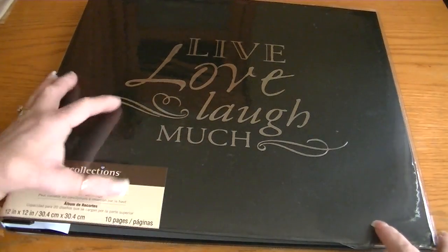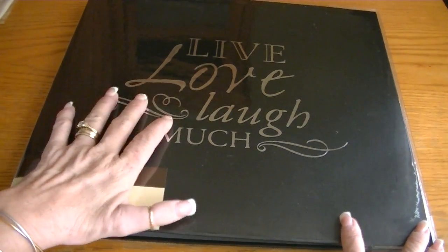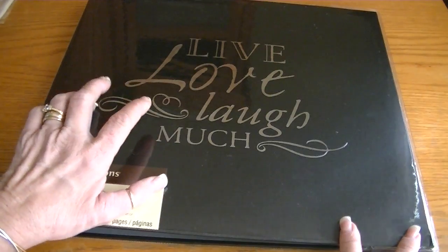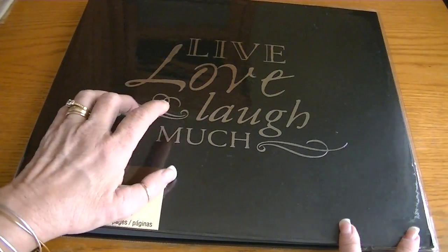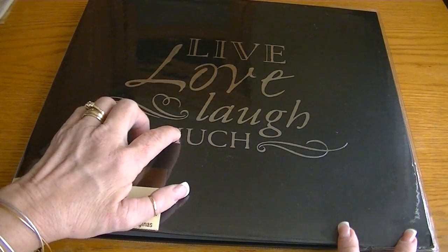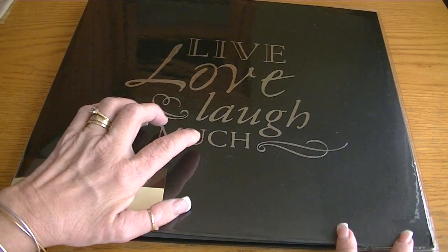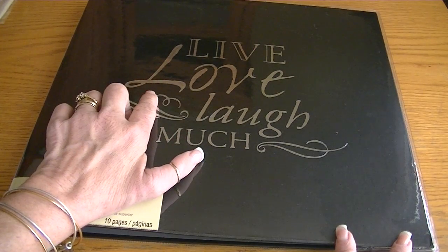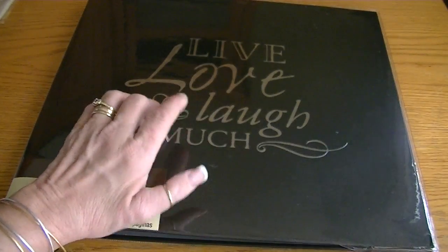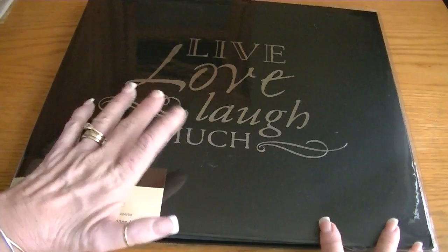Hi Crafters, it's Karen. I have a haul to share with you. I had gotten a few different gift cards for Christmas, so Joe had taken me out the other day so that I could spend one of them. It was for Michaels, and what I was looking for was the Tim Holtz Sizzix dies — like the ice skates one and everything. But my Michaels never carried it, and the Michaels in the next town over didn't carry it either, or any of those other newer Tim Holtz dies. So I did find some other things to use my gift card on.